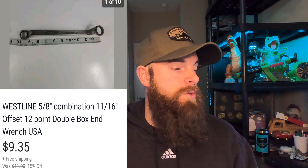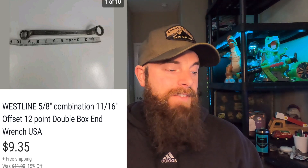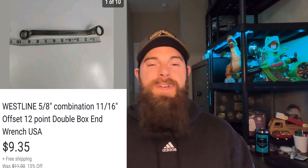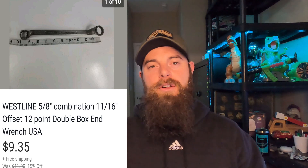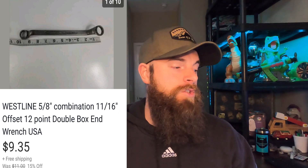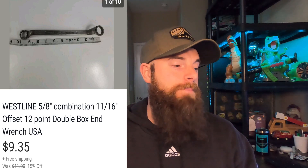This one is a Westline 5/8 combination 11/16 offset box wrench. It's offset because it's not a straight wrench — both ends are kind of like an L shape, and some of those wrenches can go for a lot of money. If it's a Snap-on or Mac Tools it's going way more, but Westline still went for $9.35 with free shipping. It's a small tool so it went first class, about $3 to ship. Made about five bucks on it.